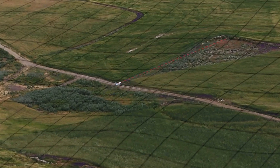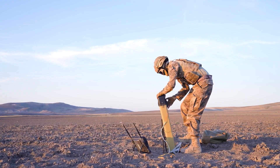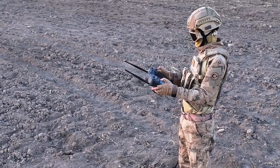Alpagu is a small but immensely impactful kamikaze drone. It strengthens Turkey's independence in the defense industry and provides soldiers with a significant advantage on the battlefield. What do you think about Alpagu? Don't forget to share your thoughts in the comments below.